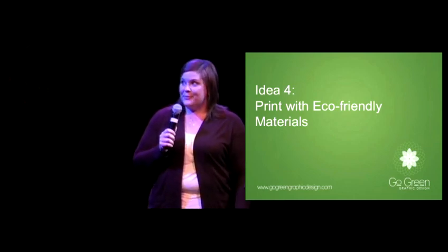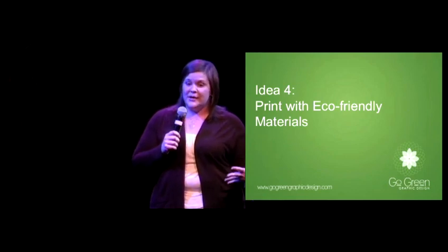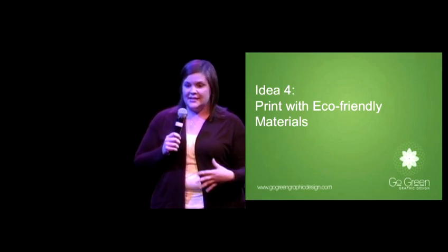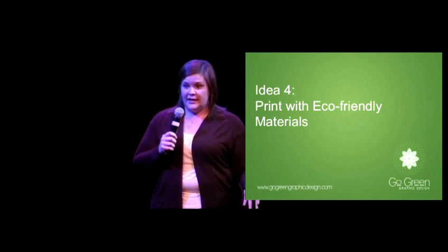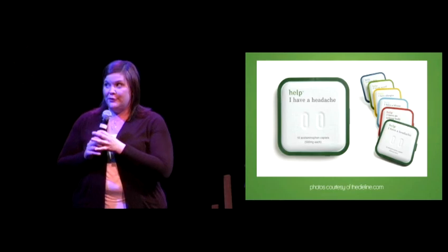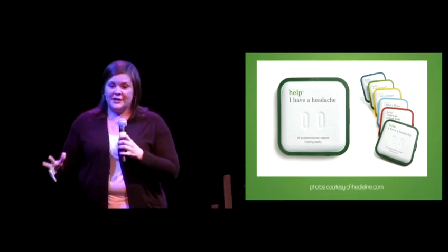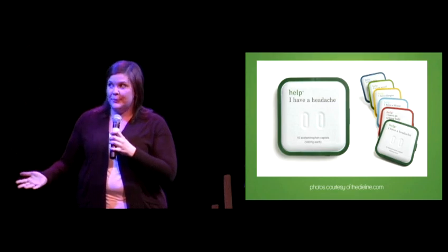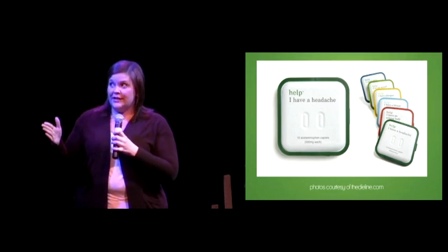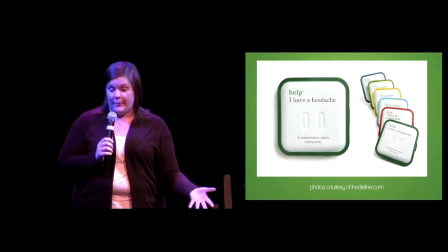Idea number four is to print with eco-friendly materials. This is actually the easiest way to go green because it doesn't limit your design or affect your end product — you just have to use something eco-friendly. A great example from Little Fury: it's a smart, eye-catching design that's 100% recyclable and completely decomposable, so it won't live in a landfill forever like normal pill packs.